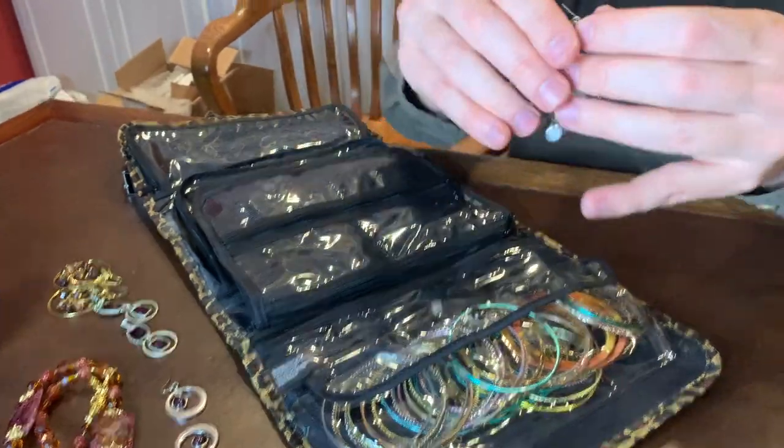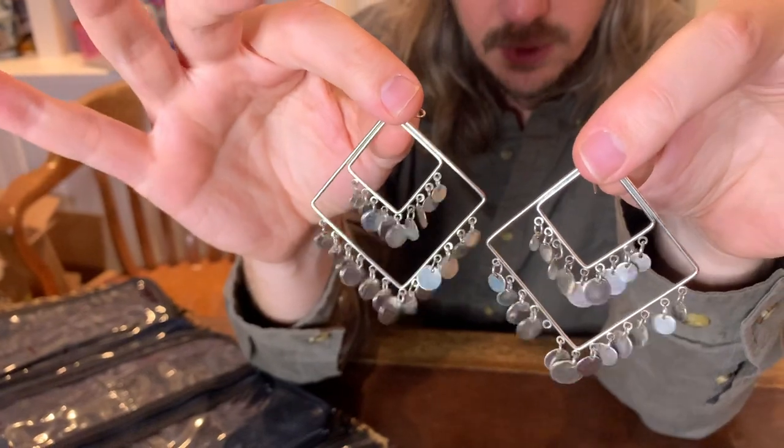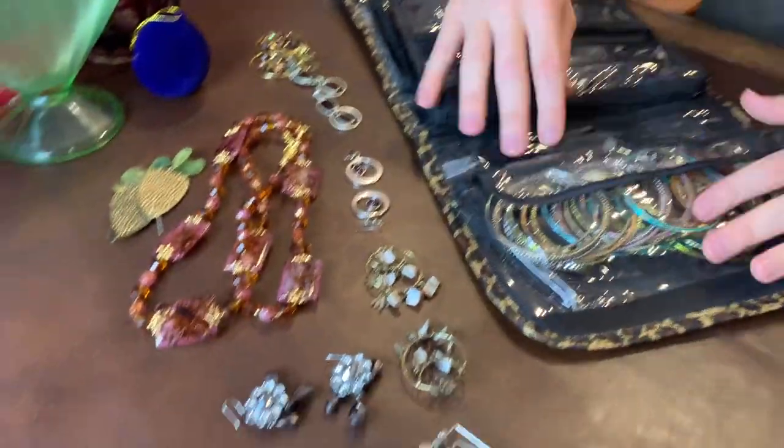We have some silver-toned earrings — those will catch some light and catch some attention as well. Really pretty silver-toned earrings. Very 1980s.